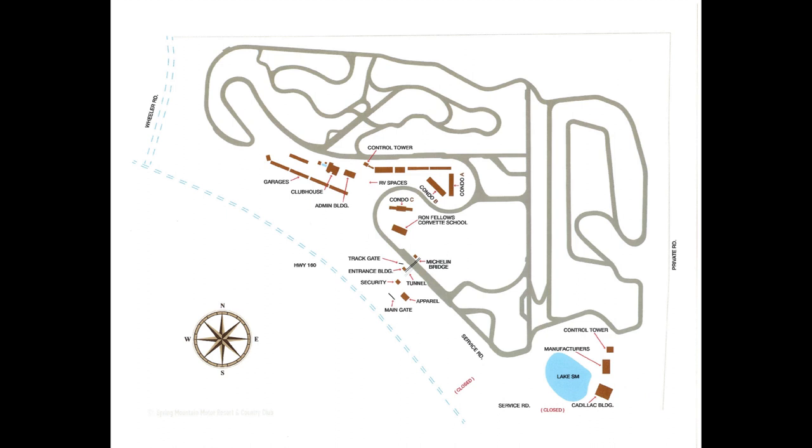They're also planning on building a drag strip out here — a drag strip slash runway — so if you have a plane and want to fly in, you'll be able to do that. The track hosts various driving schools, not just Ron Fellows Driving School. There's Corvettes, Porsches — you name it, there's probably every type of car out there.